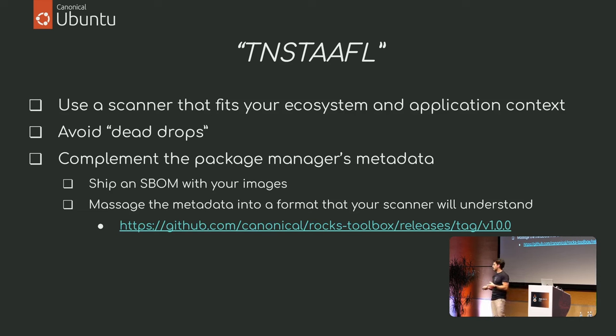Avoid dead drops. Sometimes it's not possible, but very often you can avoid pulling something from a remote place with no traceability — because scanners will have no way of knowing whether that content has a CVE. Try to build things through official channels, debs or packaging processes that have proper provenance and tracing that scanners can look into.